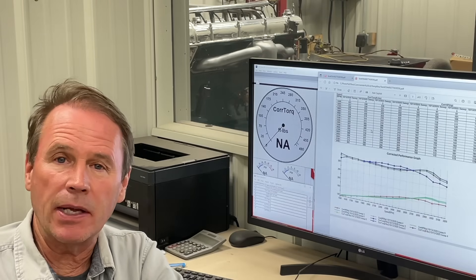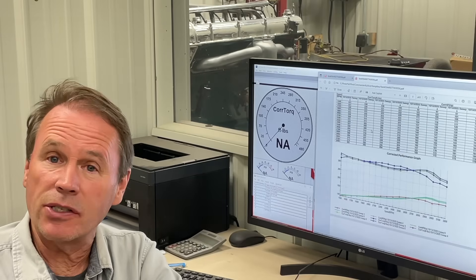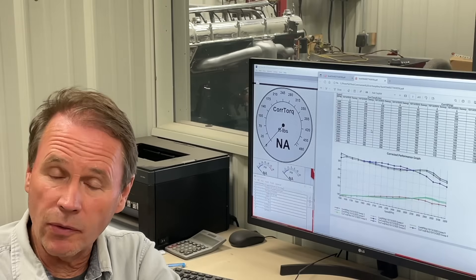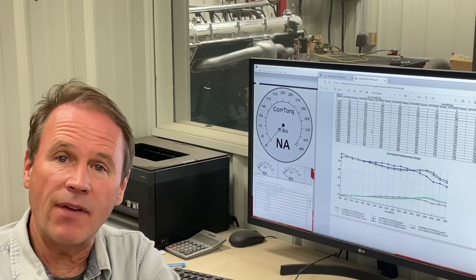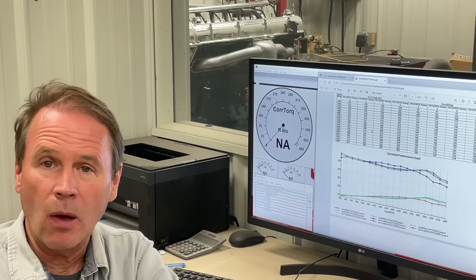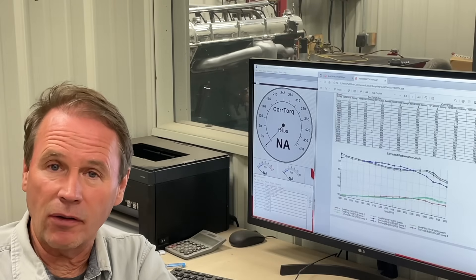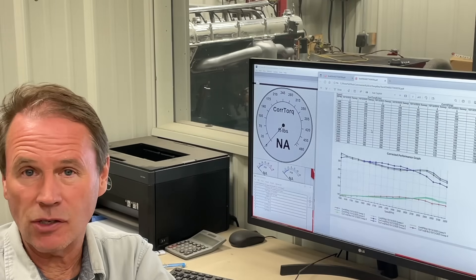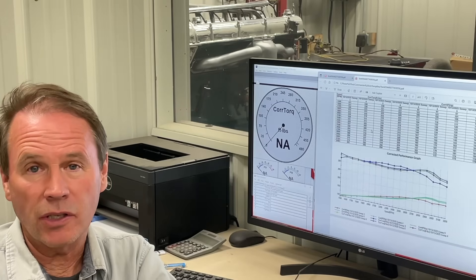The Stutz Motor Car Company, by 1932, was really kind of hurting. Harry Stutz was long gone, and a fellow by the name of Charles Schwab owned the company. He brought in a fellow by the name of Moskowitz to revamp the company and try to give it a kickstart to save it. One of the ideas — and they didn't have any money — was to take an SV-16 block, an earlier Stutz, and put a dual overhead cam head on it. That's basically what they did; they were going to go in direct competition with a Duesenberg.